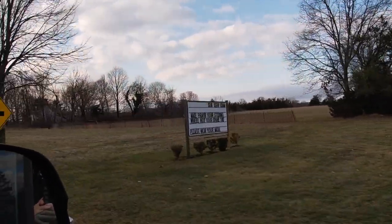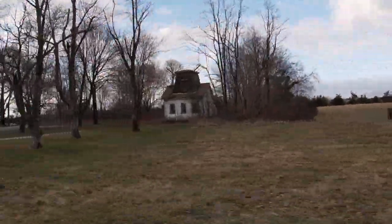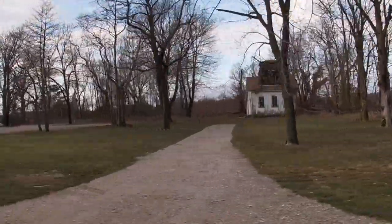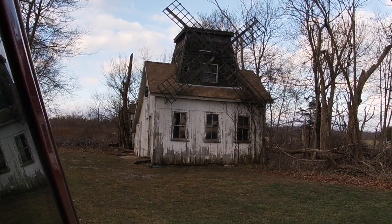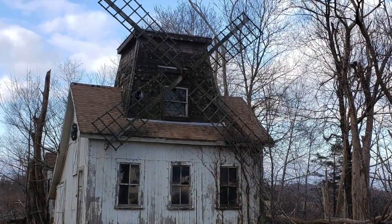If number five didn't creep you out, take a look at our number four. This is known as the Windmill House. This looks like something that would come straight out of a horror movie. I don't know about you, but I don't think I'd want to live here.